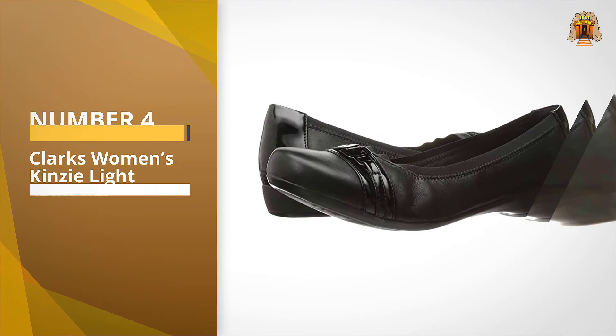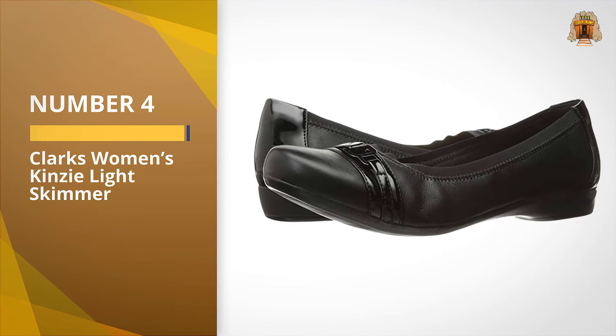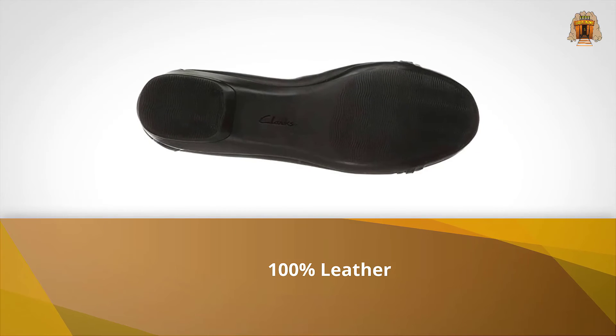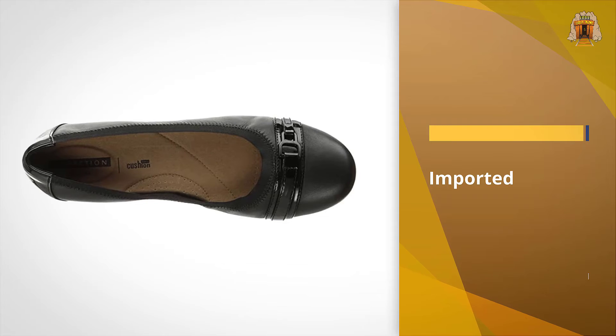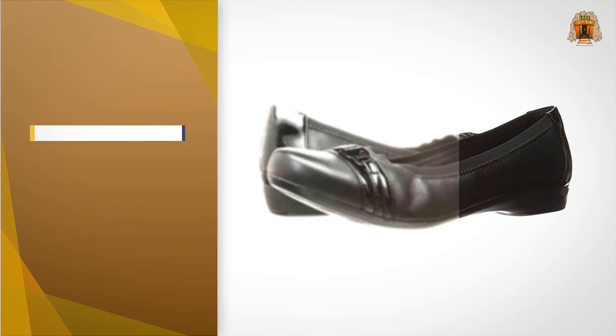Number four: Clarks Women's Kinsey Light Skimmer. In our roundup of the most comfortable shoes according to people who stand all day, flight attendant Crystal Roseberry told us about her favorite comfy flats from Clarks, which she wears during long shifts in the air because they are well made and cute, provide good support, and last forever.